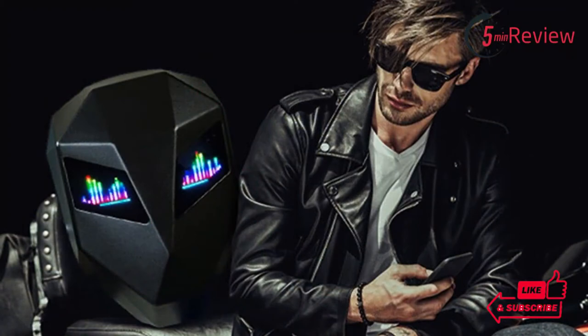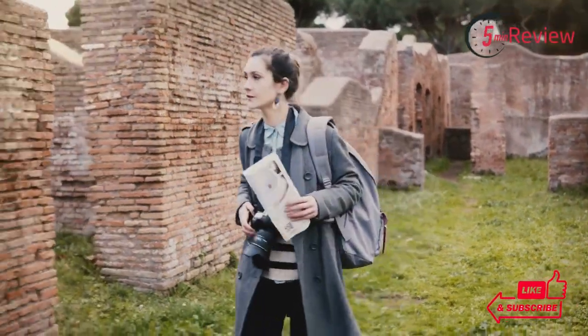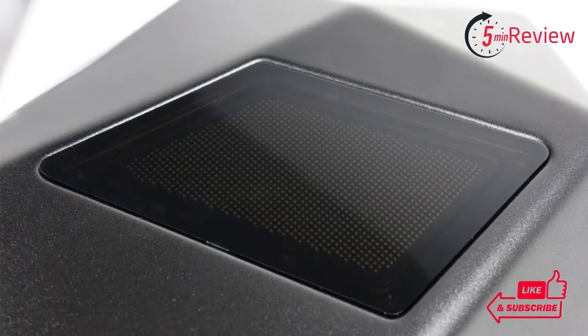Whether you're hiking, biking, or exploring the city streets, this bag is sure to have everything you need for a safe and successful journey. Not only is this bag incredibly durable, but it also features an innovative LED display system that makes it stand out from the crowd.